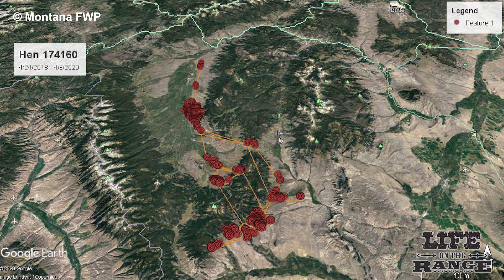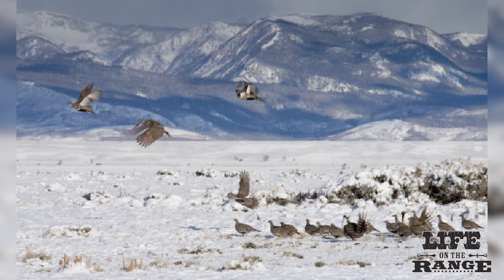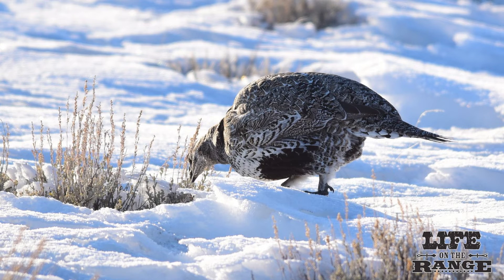The red dots on this map show the migration routes by hen and her brood. In the fall, sage grouse in Idaho migrate back to their nesting grounds and winter range, where their diet reverts back to mainly sagebrush leaves.